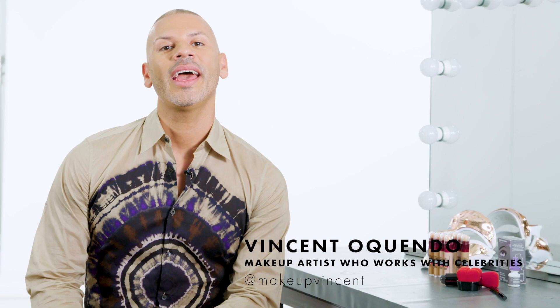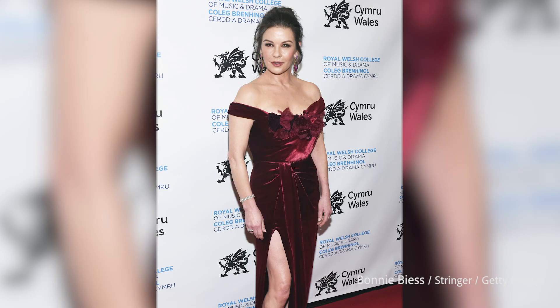I'm a makeup artist that works with celebrities. I'm not a celebrity myself, but sometimes I think so. Hey Birdie, it's Vincent O'Quindo. Some of my clients include Dove Cameron, Ella Belenska, Maggie Gyllenhaal, Catherine Zeta-Jones, and the list goes on.